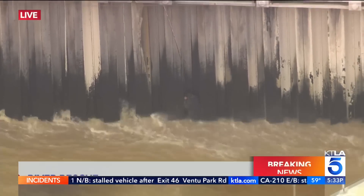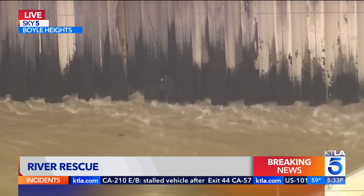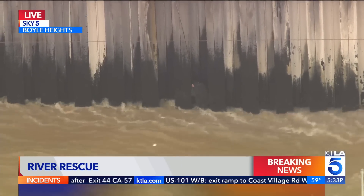That was Chris Wolf reporting. We are following breaking news in Boyle Heights right now where a river rescue is underway. That water is just churning. KTLA's Gil Levis is overhead in Sky 5.